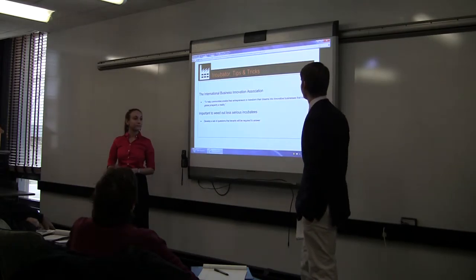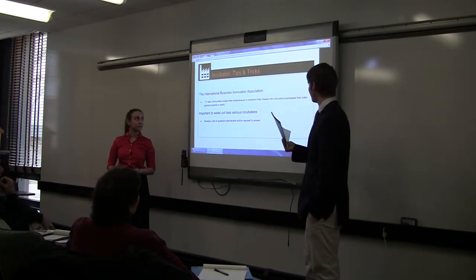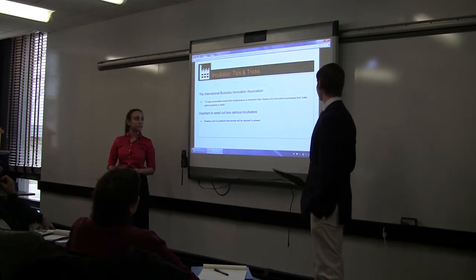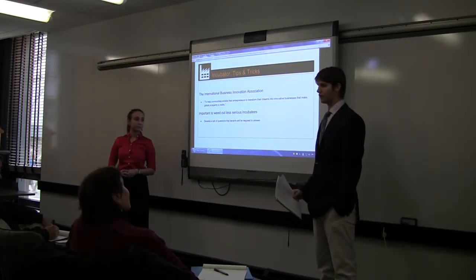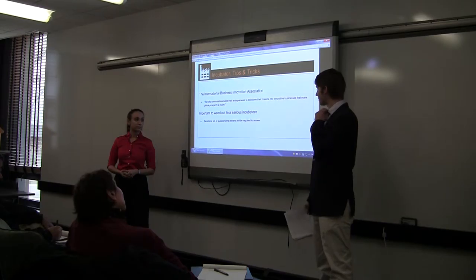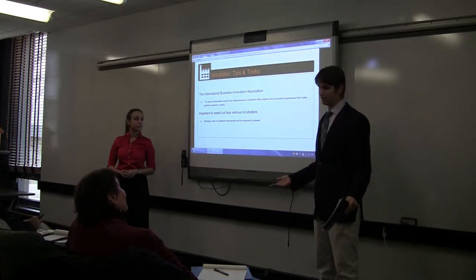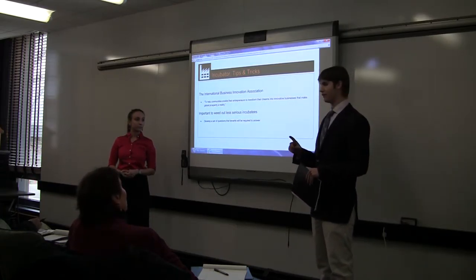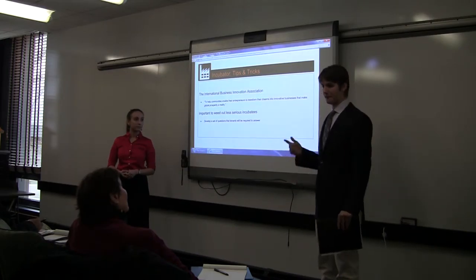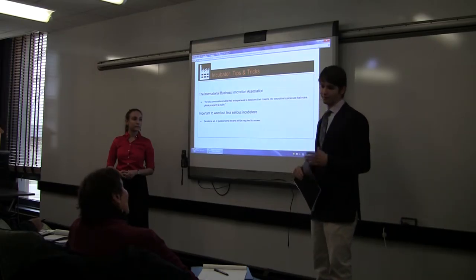Some tips and tricks: the International Business Innovation Association is an up-and-coming website that helps communities enable entrepreneurs to transform their dreams into innovative businesses. They have about 2,000 to 3,000 members across 60 countries. Interestingly, this is one of the top websites that comes up on Google if you type in 'business incubators,' and it's a way to find any incubator in the country — yet there is not a single company listed for Rhode Island.